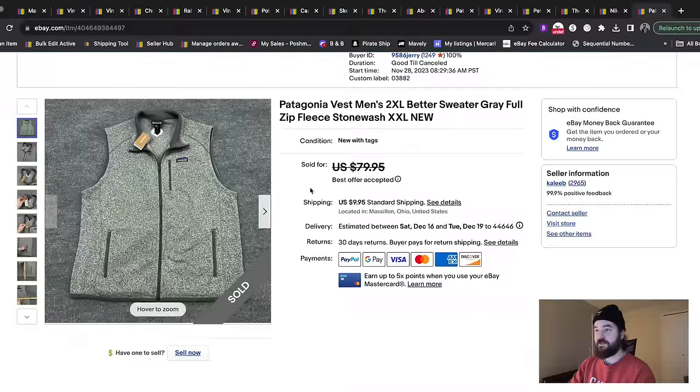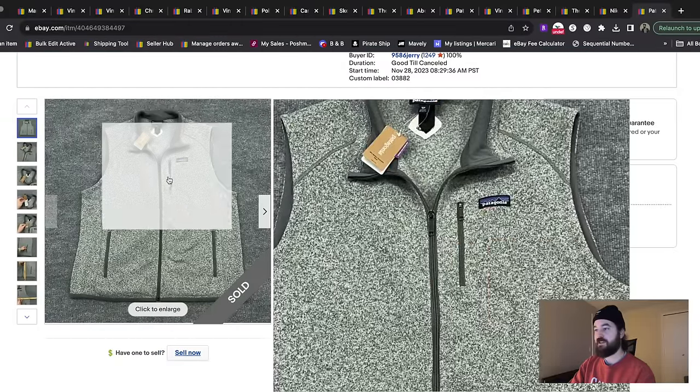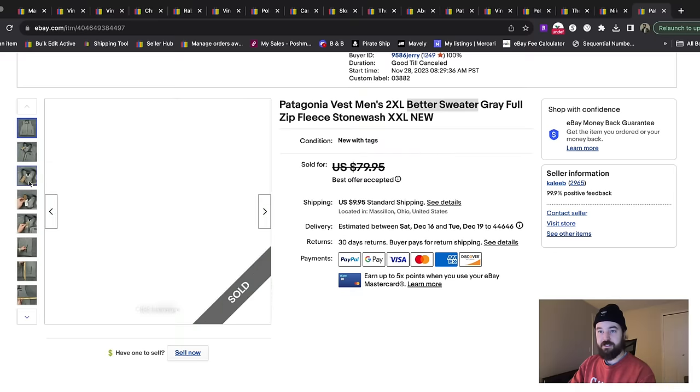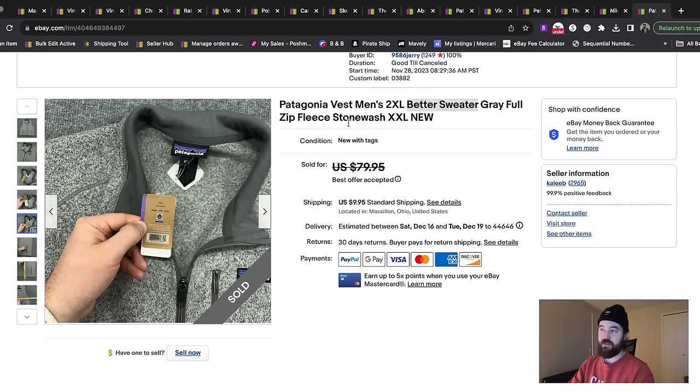This one's pretty obvious — if you saw this you would definitely grab it. I found a new with tags Patagonia sweater vest called the Better Sweater. I put that in the title, and on the back it said the color was Stonewash, so I put that in the title too. I don't know if that helped it sell quicker, but I think this sold for $65 plus shipping.